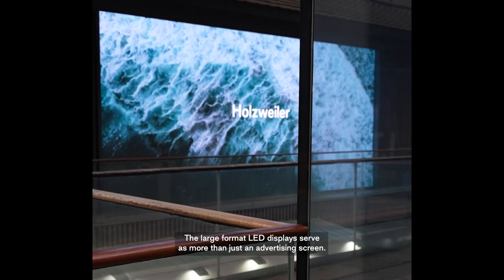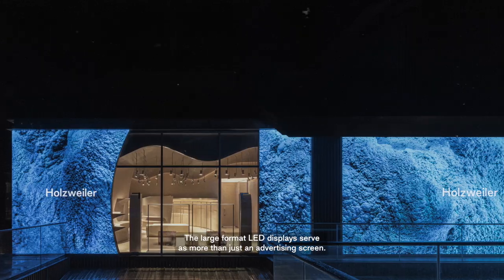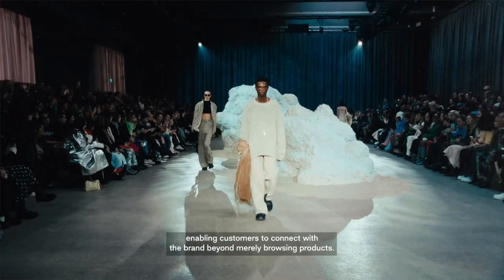The large format LED displays serve as more than just an advertising screen. They become a window into the brand's world, enabling customers to connect with the brand beyond merely browsing products.